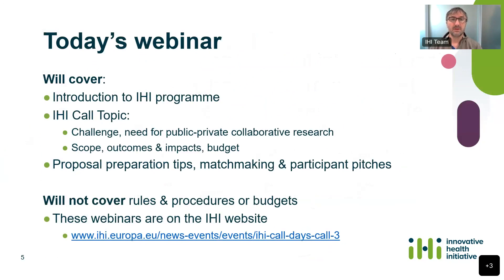Just to mention, I'm not going to go into detail about rules, procedures or budgets. We have had some webinars on these earlier in the week, and the recordings are now on our website. If you follow the link there, you will find them.